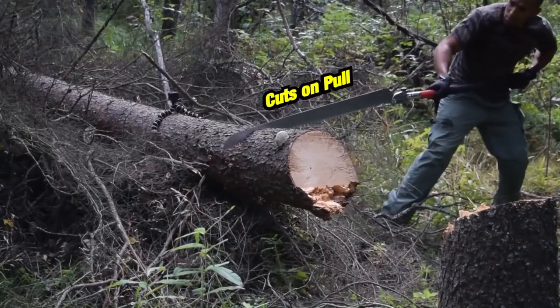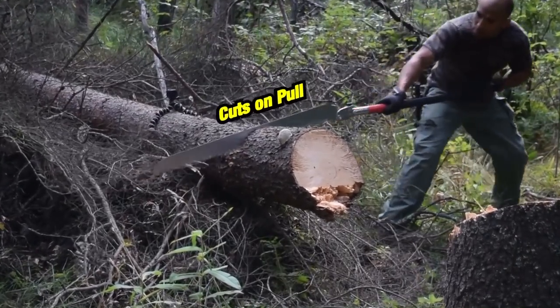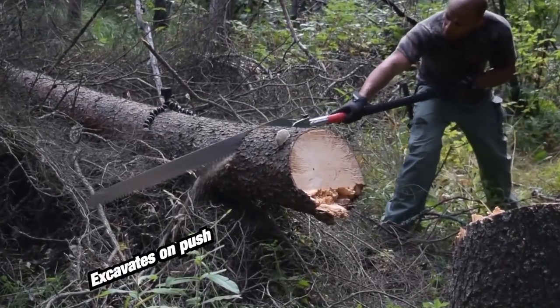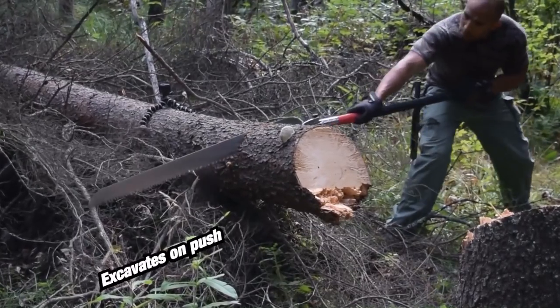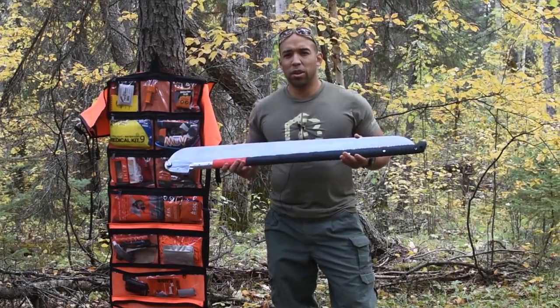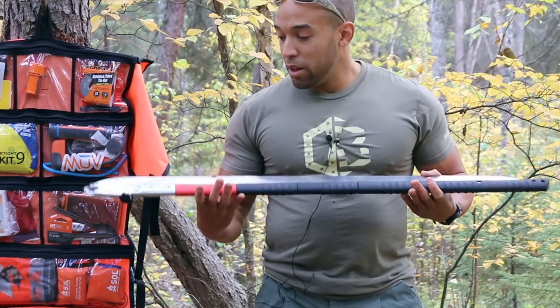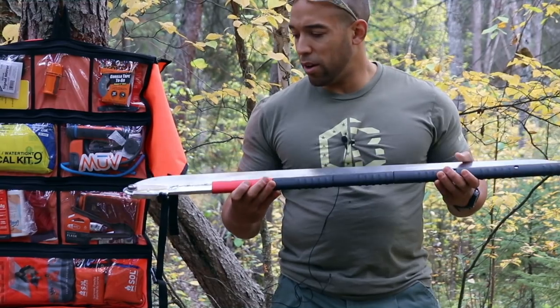Silky has to devote their larger machines to it and that takes away from their other projects. So it's not really financially lucrative for them to produce this, but the owner of the company is so awesome that he would rather make something that's really kick-ass and that people are going to enjoy, regardless of whether or not the company is profiting a lot from it. So, Katana Boy 1000 available at CanadianPreparedness.com — you can check it out there.